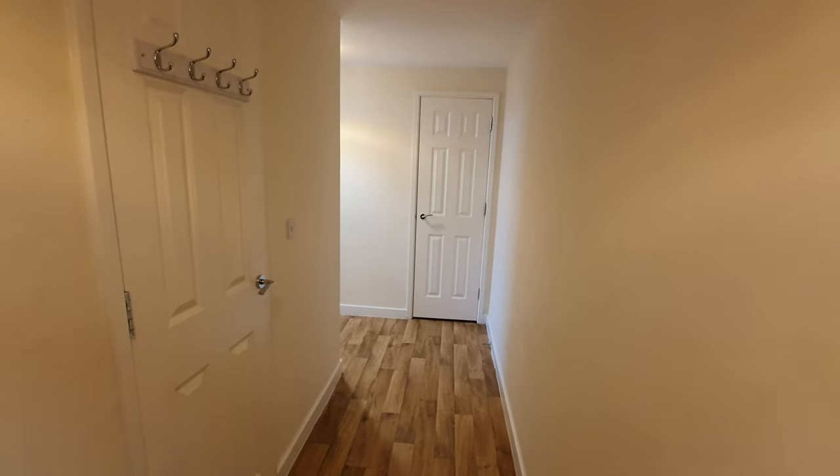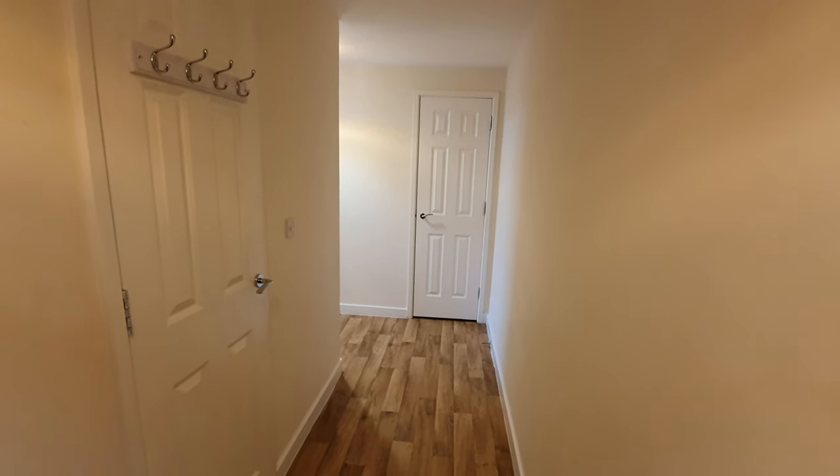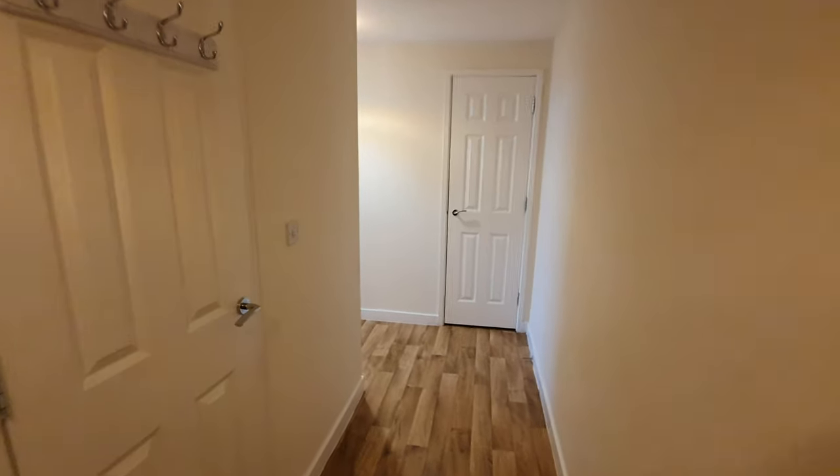Welcome to our standard two double bed apartment, six sleeps, that has two double beds and one double sofa bed.